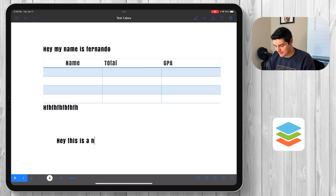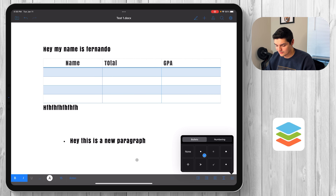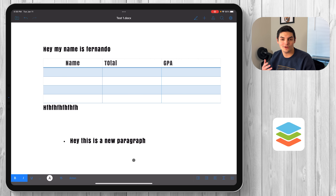I'll type a new paragraph: 'hey this is a new paragraph.' As you're typing it intuitively knows what you're doing. Down here you have bold, italics, underline, font change, indent, page break, and the ability to add bullets. Let me add a bullet — it does indent and bullet whatever I'm talking about.